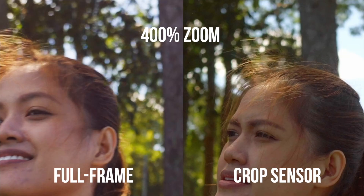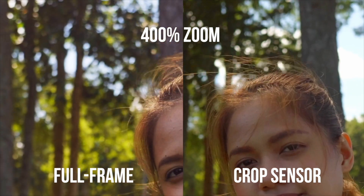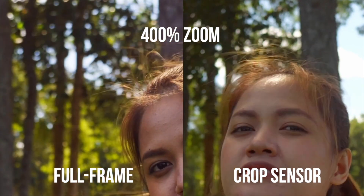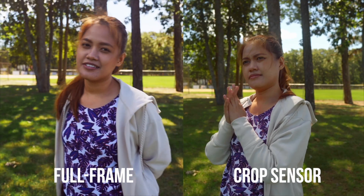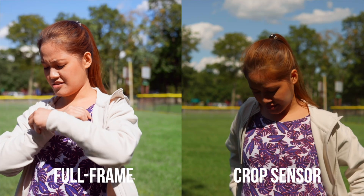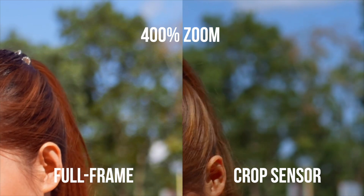For my full frame versus crop sensor comparison, we have two setups here. We've got my A7S III paired with my Sony 24-105mm f4, and then I also have my Sigma 16mm f1.4 paired with my Sony A6400. These two are very similar focal lengths and exposure after all the math is said and done. Let's check for the quality of the bokeh — if it's creamier at full frame. Ever so slightly. The image is still pretty clean from both. For our next focal length, we compare between the 30mm and 50mm. Again, the bokeh is not that much different.